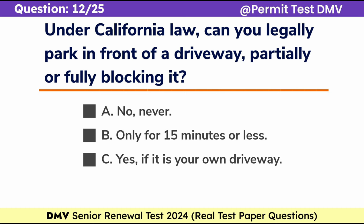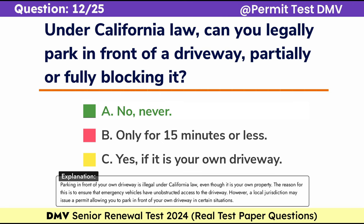Question 12. Under California law, can you legally park in front of a driveway, partially or fully blocking it? A. No, never. B. Only for 15 minutes or less. C. Yes, if it is your own driveway. Correct answer: A. No, never. Parking in front of your own driveway is illegal under California law, even though it is your own property. The reason for this is to ensure that emergency vehicles have unobstructed access to the driveway. However, a local jurisdiction may issue a permit allowing you to park in front of your own driveway in certain situations.